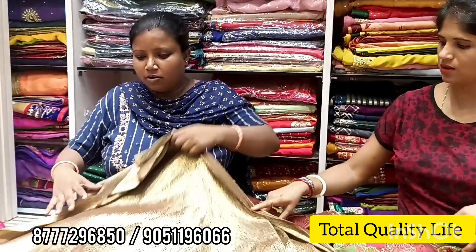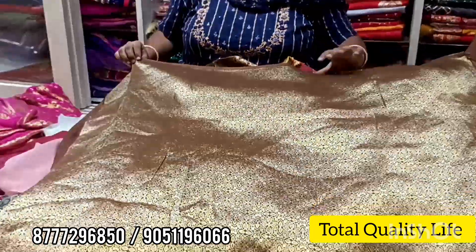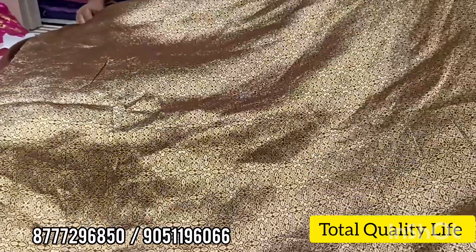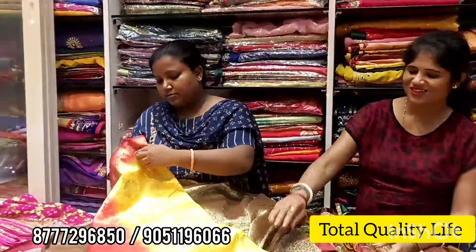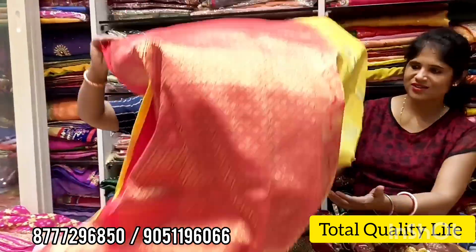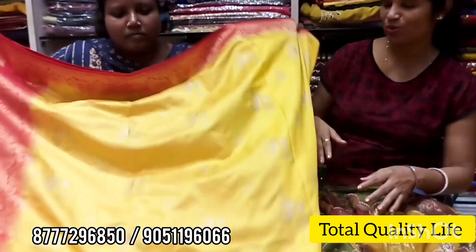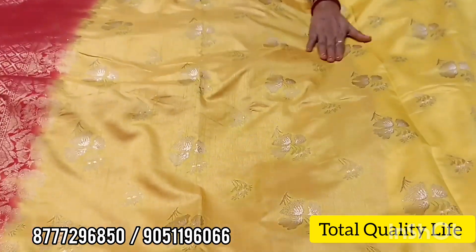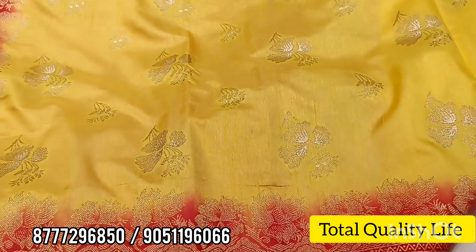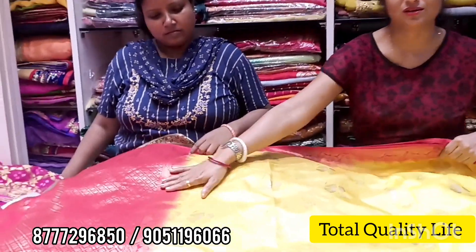This is a brocade blouse. This is a blouse — this type will be a brocade blouse. This contrast is red and yellow with silk material on top. Gold and silver will have a flower motif for both of them — matching it to fill the shade.